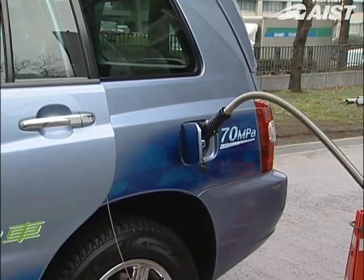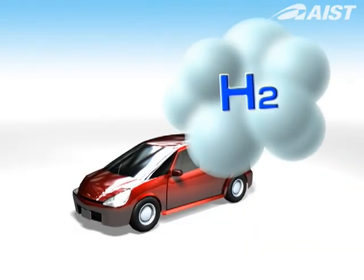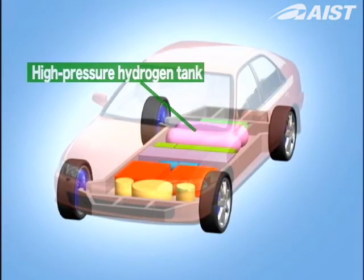Because hydrogen is in gaseous form, the required amount of fuel would occupy an extremely large volume in the car. At present, a gas cylinder containing hydrogen compressed to over 350 atmospheres is being used, but a smaller fuel tank is still needed.